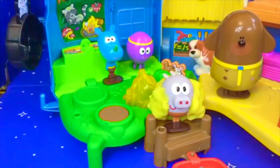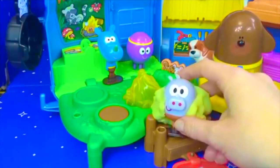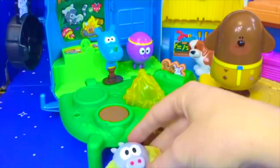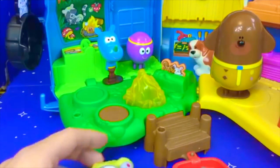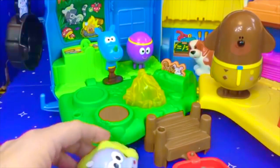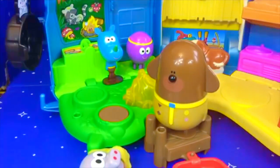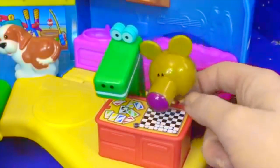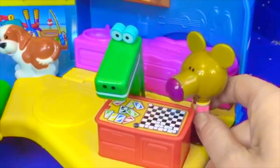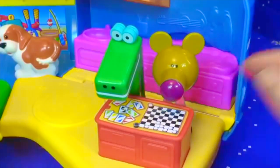Rolly wants to jump in the water, but Dougie says, 'Wait, Rolly. Even though you have a life jacket, I've got to come and watch you.' Splash! How's the water, Rolly? Oh, it's a little bit cold. Nori and Happy are playing a game of cards. What game are you guys playing? It looks like it's Uno. Your deal, Happy.